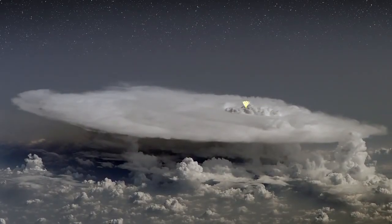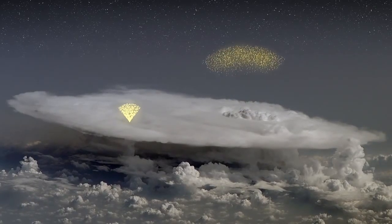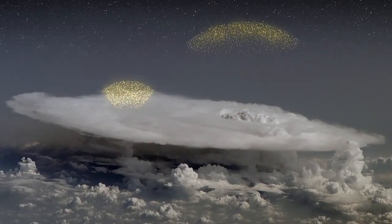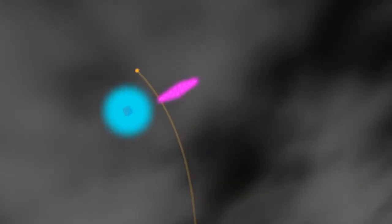Under the right conditions, electric fields in a thunderstorm can create a powerful avalanche of electrons shooting upwards nearly as fast as light. The electrons collide with air molecules, in turn producing gamma rays.